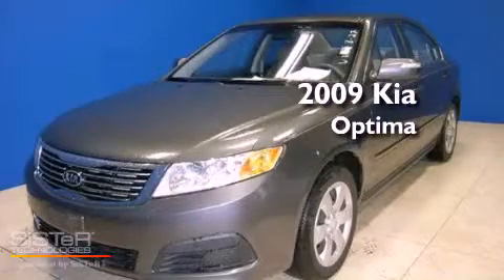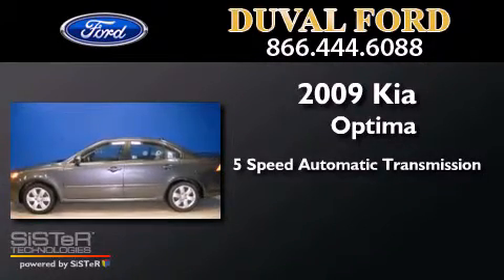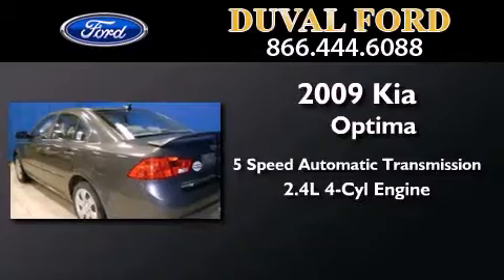This is a 2009 Kia Optima. This four-door sedan has a five-speed automatic transmission and an inline four-cylinder engine.